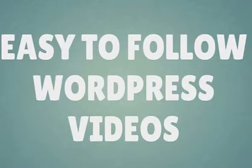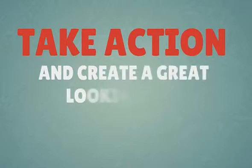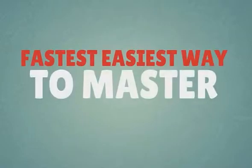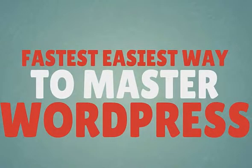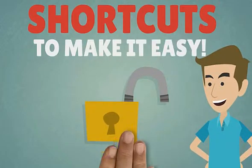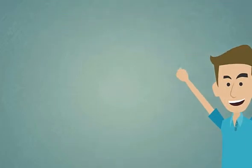Just sit back and see how easy it is to take action and create a great-looking site fast. Within our helpful collection of info-packed videos, you'll discover the fastest, easiest way to learn and master WordPress. These on-screen demonstrations will help you shortcut the setup of your WordPress site using strategies that make the process fast, simple, and foolproof.